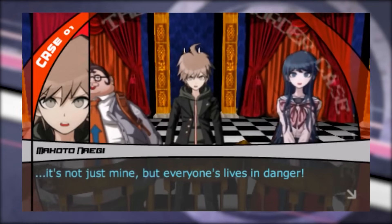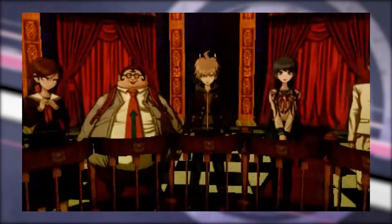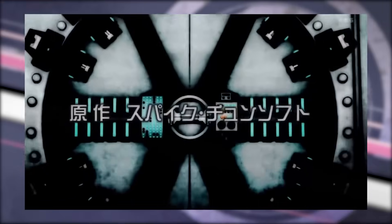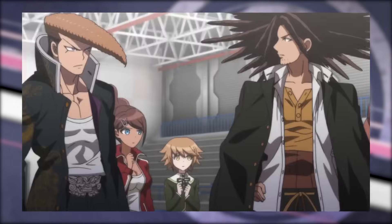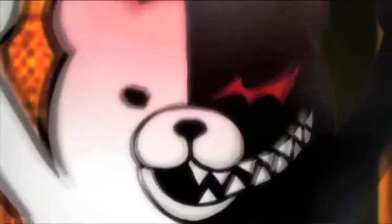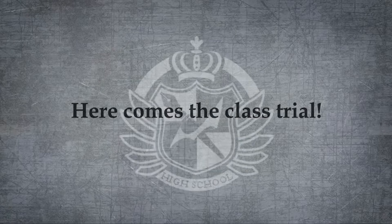a large hiatus forcing them to find other things to do, and many of them found Danganronpa. With another popular fan translation by Project Zetsubo, which was an actually playable patch of the game's PSP release, that initial Western Tumblr fandom only continued to grow, its momentum peaking with the release of a 2013 anime adaptation of 13 episodes called Danganronpa the Animation, which was officially subtitled in simulcast by Funimation.